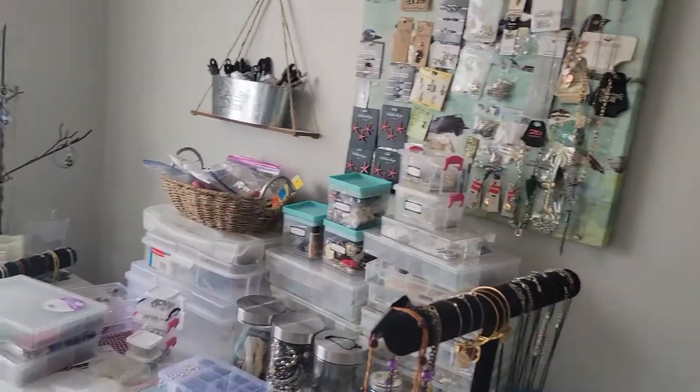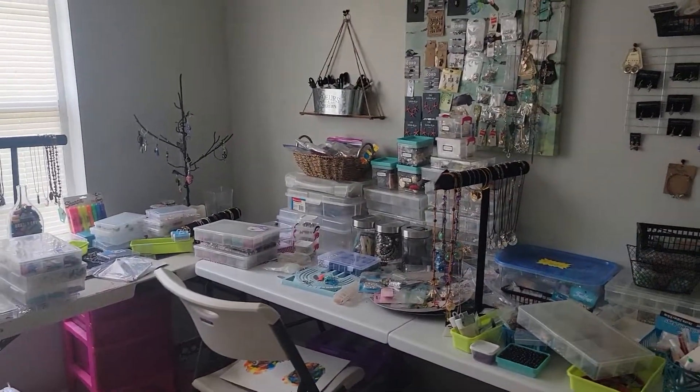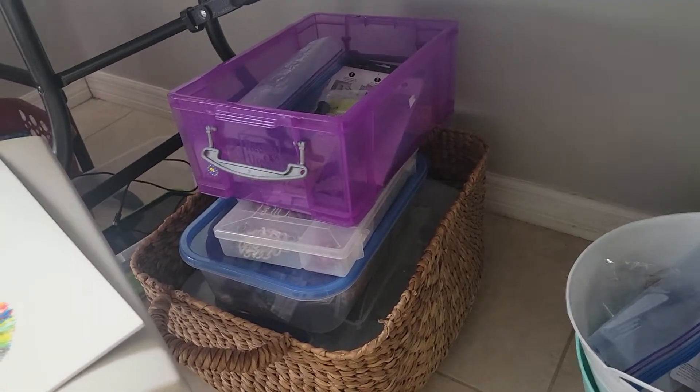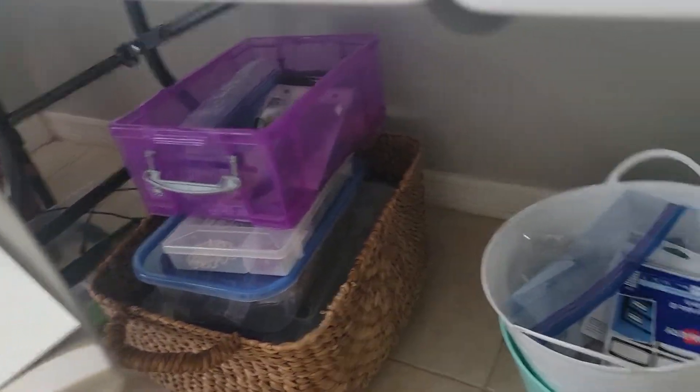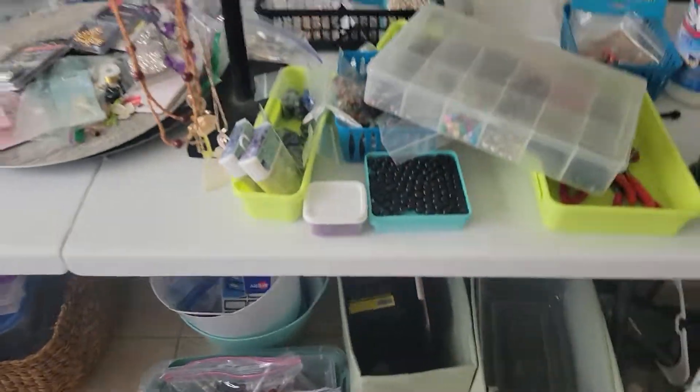I'll take a step back so you can see just how much it is. And down below, there's more in there. Lots and lots and lots of stuff. It's an entire collection.